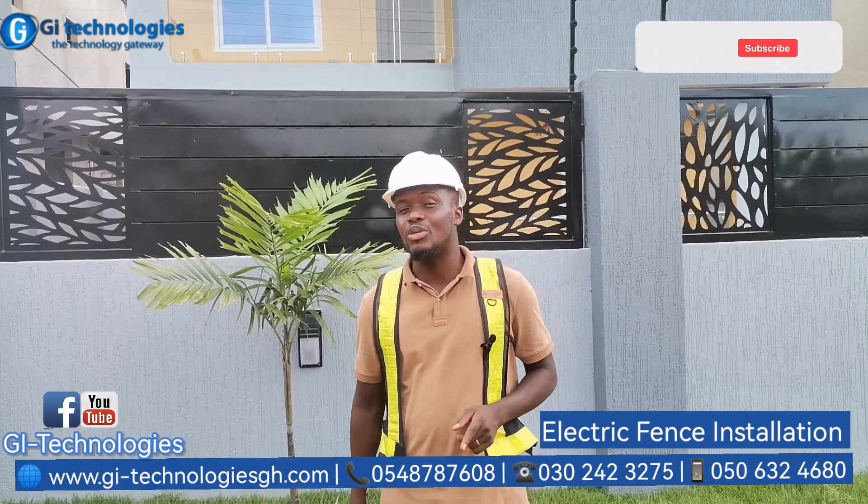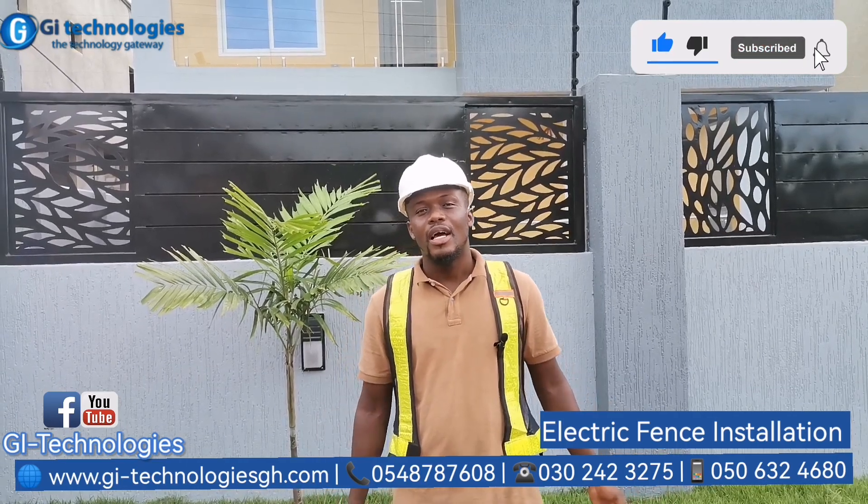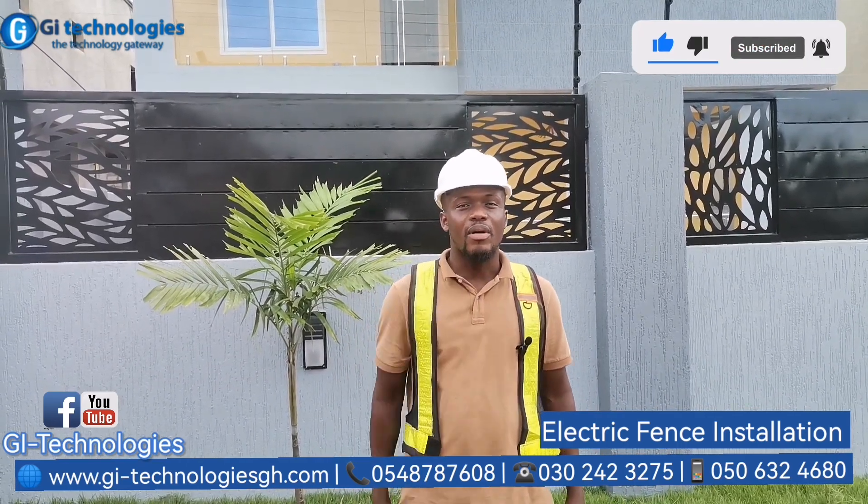Make sure you give us a call and call us now. Don't forget to subscribe to our YouTube channel to receive more of our videos and our catalog. Thank you very much.